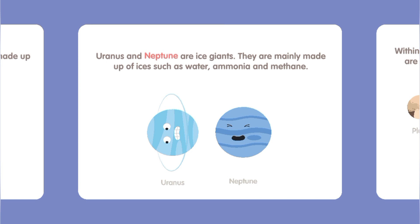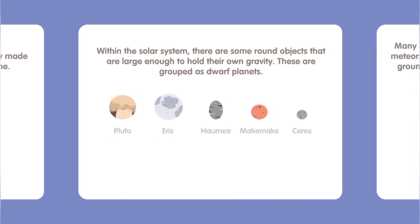Uranus and Neptune are ice giants. They are mainly made up of ice such as water, ammonia, and methane. Within the solar system there are some round objects that are large enough to hold their own gravity — these are grouped as dwarf planets.